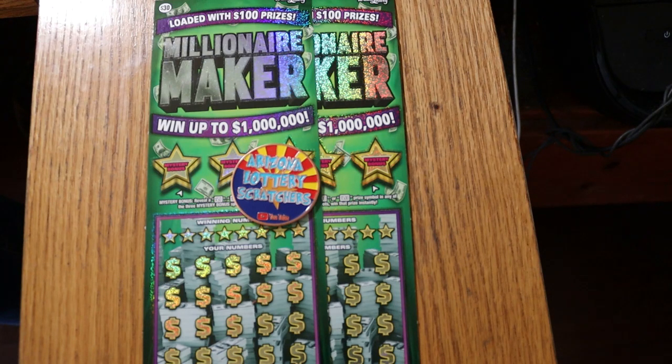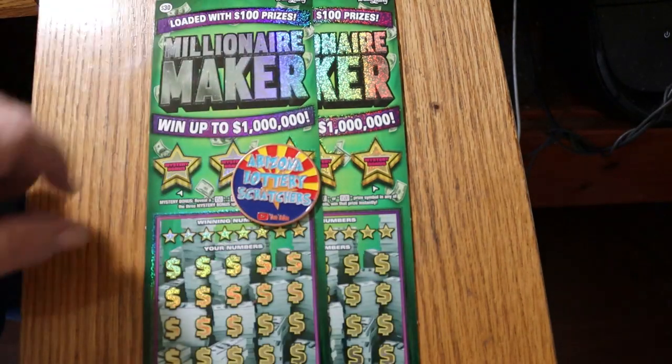I've got a pair of the Arizona Lottery $30 Millionaire Makers here. I haven't done this one in a while — I usually go over to the Ultimate Millions. We've got two of them. The odds are 1 in 2.56. I've got tickets 10 and 11. It's a simple match-your-number game. Find the money bag to win the prize automatically. Find the 50 times symbol to win 50 times the prize — I've yet to find that 50 times. And there are bonuses for 50, 100, and 500 on top.